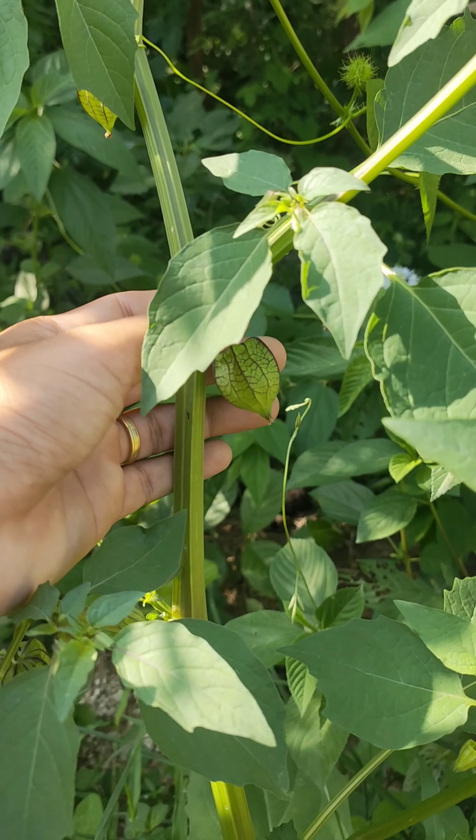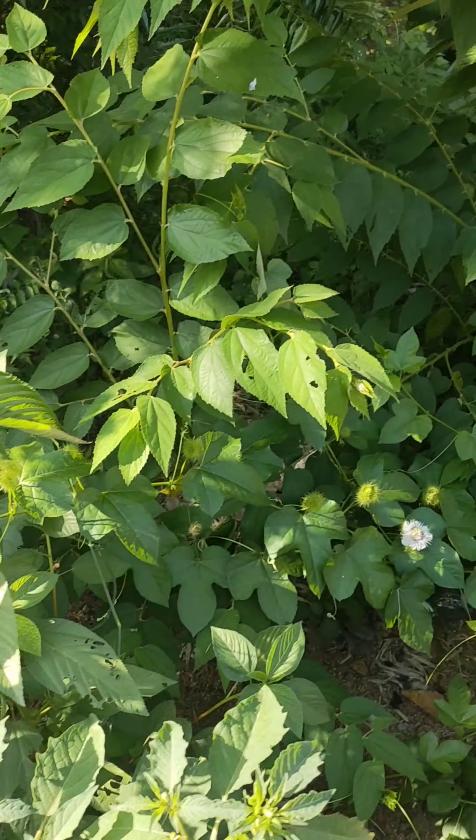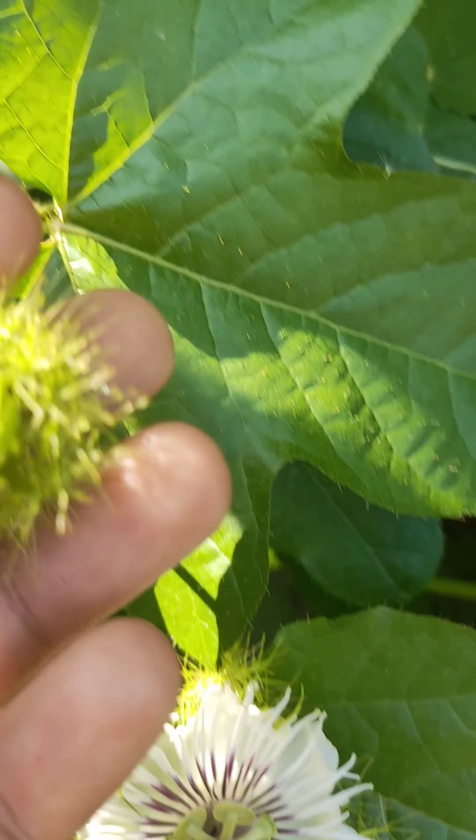Cái này thì mình không thấy cái bào tử vì nó bị rửa trôi hết rồi. Từ 1 nấm nó có 1 cái lớp bào tử, 1 cái lớp mỏng ở trên. Có nè, cái màu nâu nâu nè. Cô bên này thì nó bị khô rồi, mình lấy mình làm kiểng được.